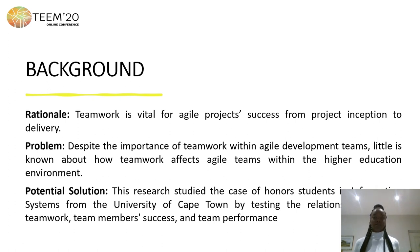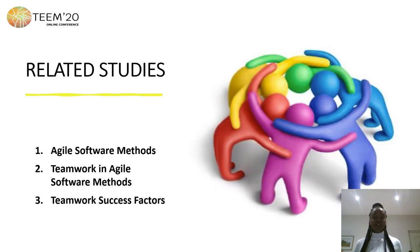Teamwork is vital for project success in HR method, from project inception to delivery. Despite the importance of teamwork in HR method, little is known about how teamwork influences project success in a higher education environment. This research studied the case of owners in information systems from the University of Cape Town to test the relationship between teamwork, team member success, and team performance.